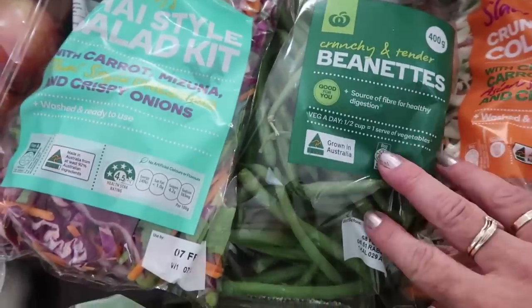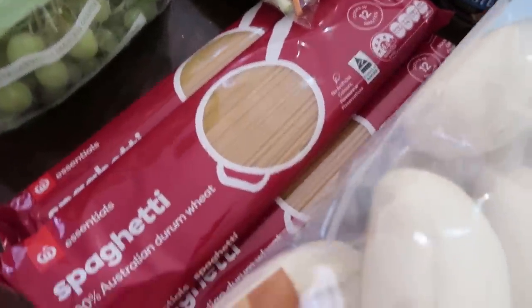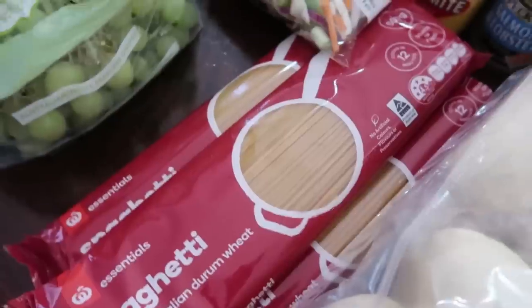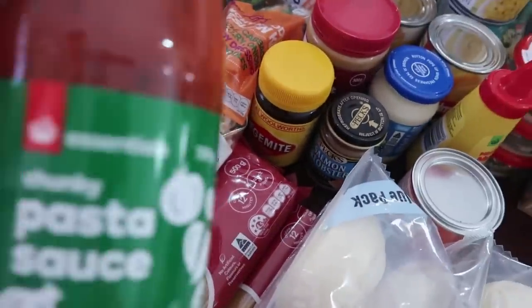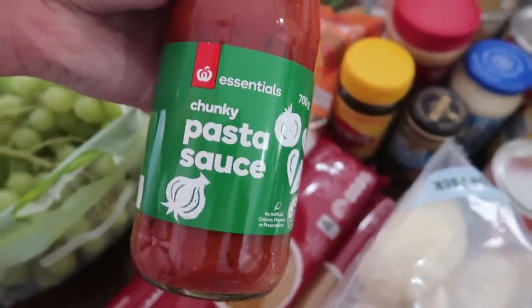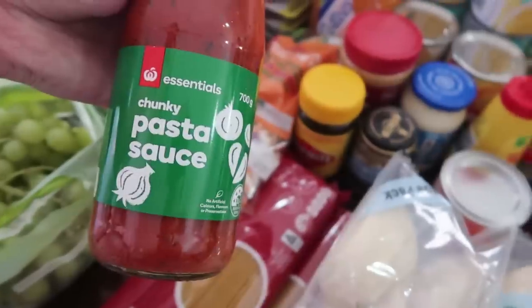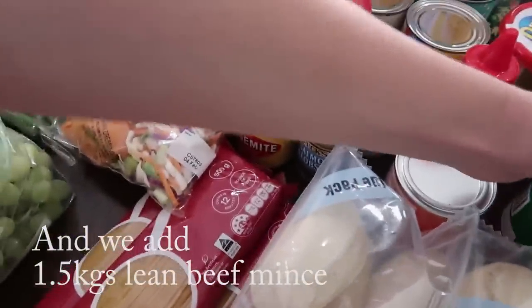The beans we're going to use tonight. For our spaghetti bolognese we've got some spaghetti — we need quite a bit of that — and we've also bought a home brand pasta sauce. We'll add the mushrooms and probably an extra can of tomatoes as well, just to plump it up a little bit and make it go further.